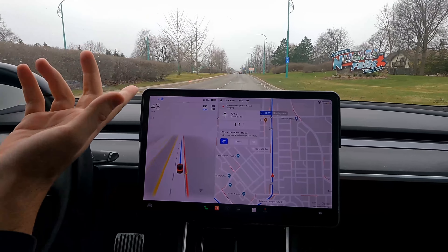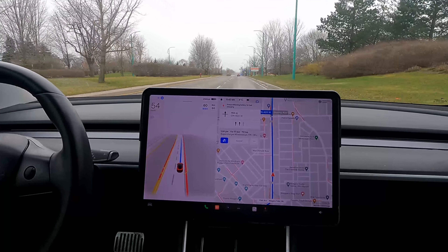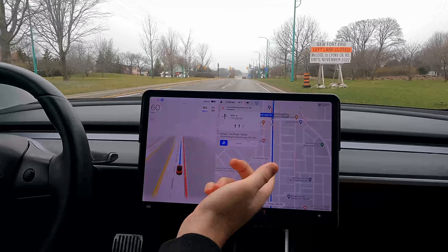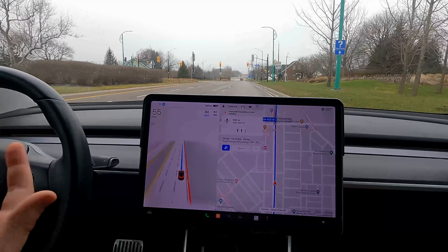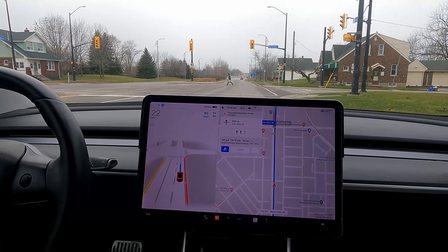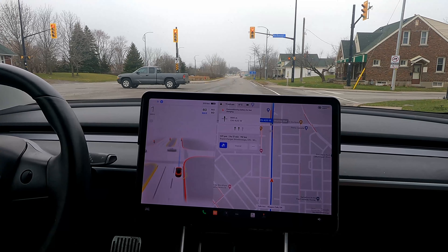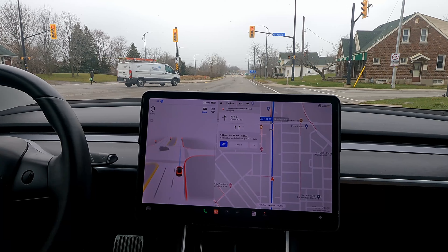We walk up to Niagara Falls, but we're leaving — yeah, that doesn't make sense. I want to take the time to thank Dax for his help today. It's an hour and 20 minutes to go back, so we spent an hour and 20 minutes coming here — that's like two hours and 40 minutes, plus the time to record the video. He was with me for, let's say, three hours. That's usually my Franklin limit. So I really want to thank you for taking the time out of your busy day to help me with my five-minute video of testing the FSD beta around Niagara Falls.